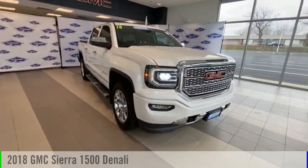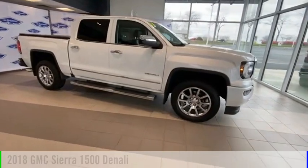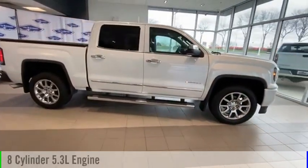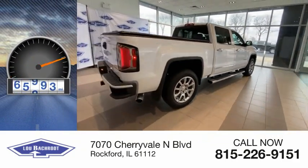You are going to love the 2018 Sierra 1500. This vehicle is powered by a four-wheel drive, eight-cylinder, 5.3-liter engine. This vehicle has less than 70,000 miles.